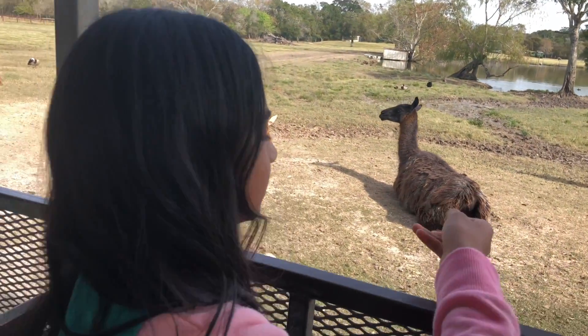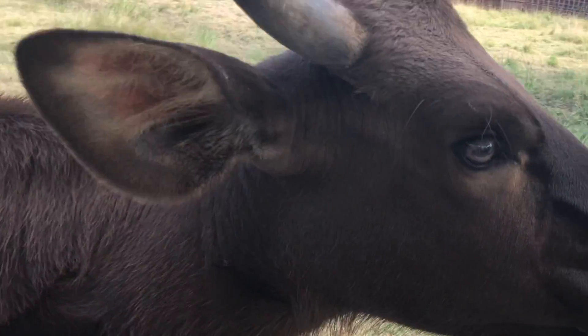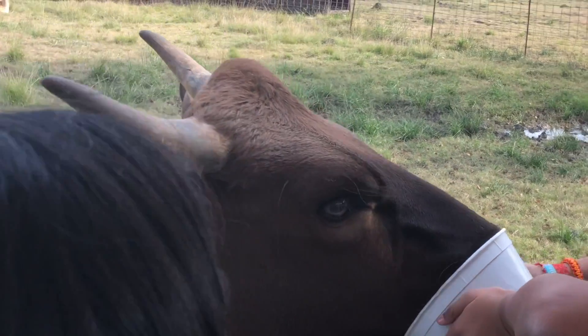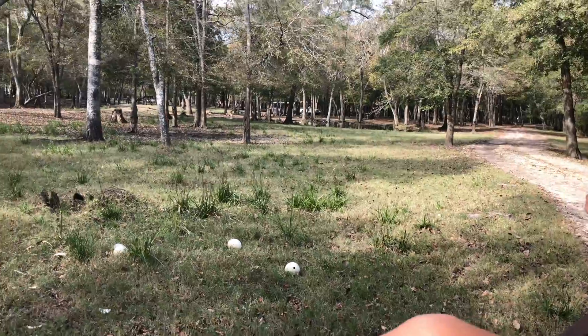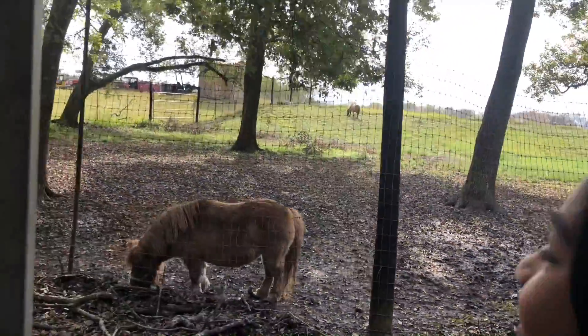They're part of the Campbell family. Bambi? Oh my gosh! Hello! What's that? Ostriching! Oh, he's so cute!